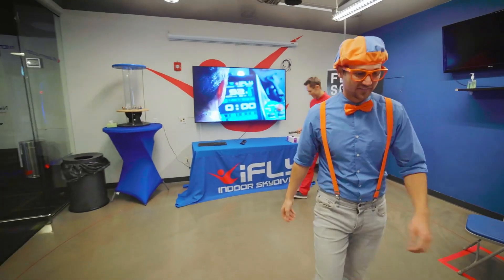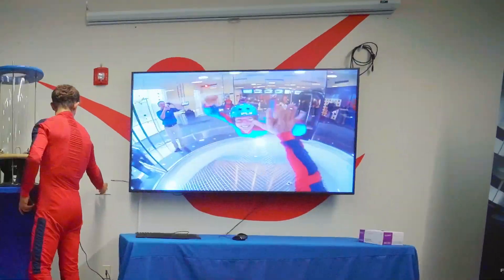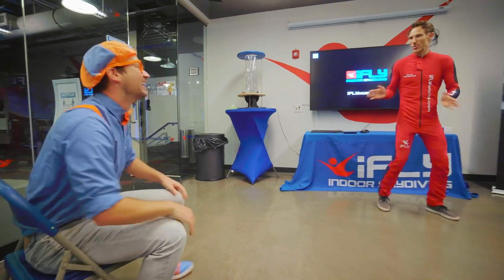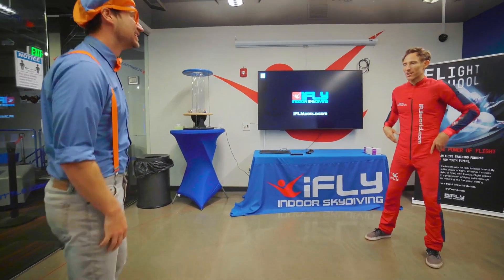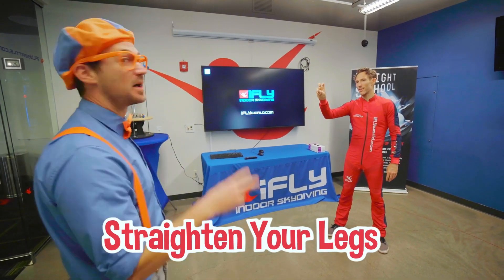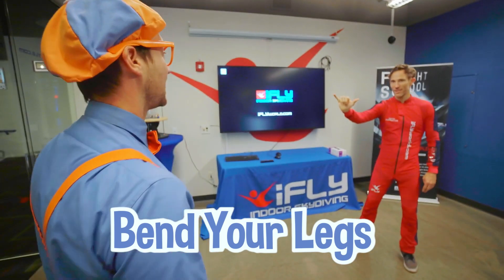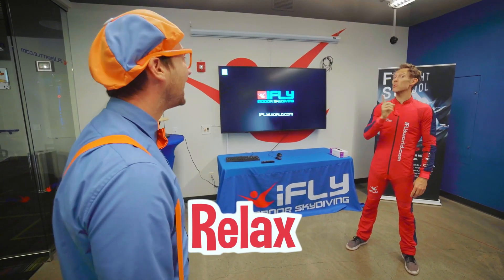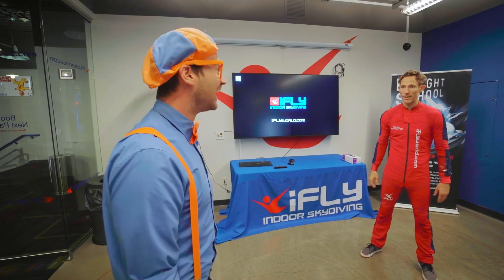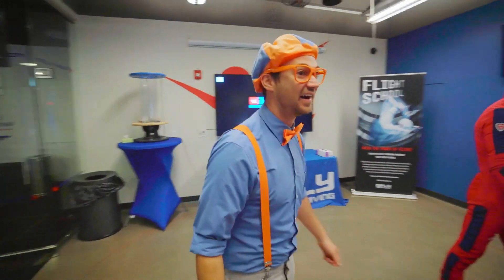What a cool video! All right, Blippi, so now you know how to fly, right? Yeah! Sounds pretty good. Couple of questions — what is this? Straighten your legs. Got it. How about this one? Bend your legs — and that's to relax a little bit. Got it. Number one rule: chin up. All right, you sound ready to go. Let's go get all your equipment on.